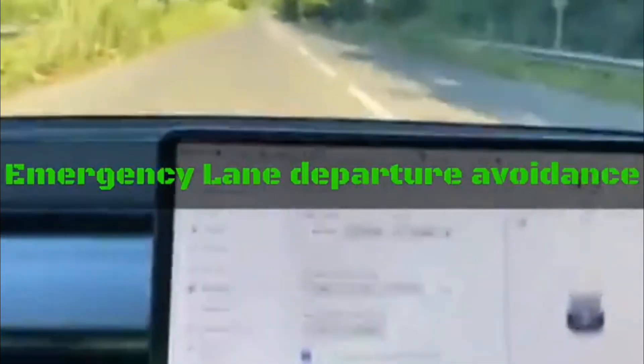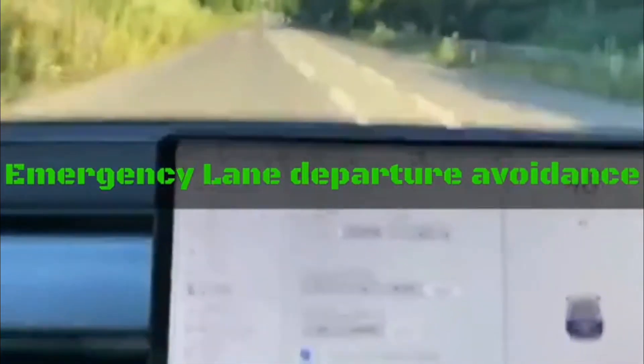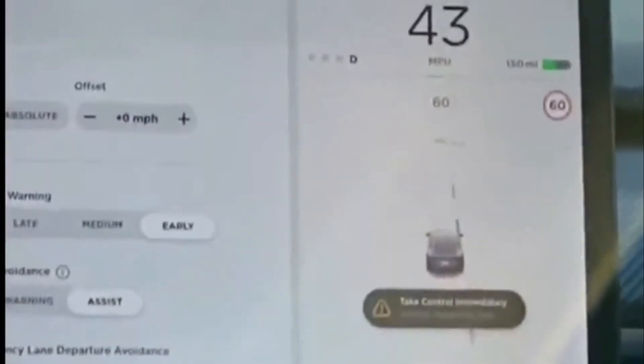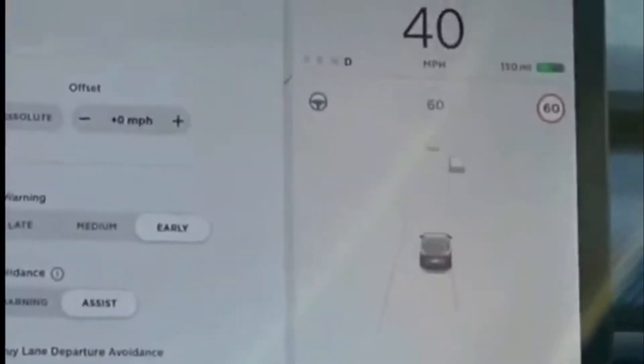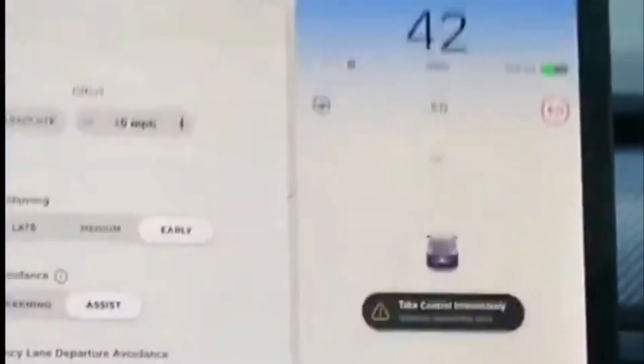Emergency lane departure avoidance — in other words, if you drift a lane, this lovely car will warn you and it will take control immediately. You see the blue? There you go — it flashed blue, warned you to take over and control the steering. And it's actually pushing me back in lane.